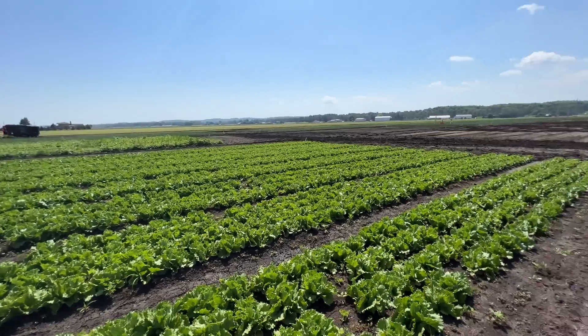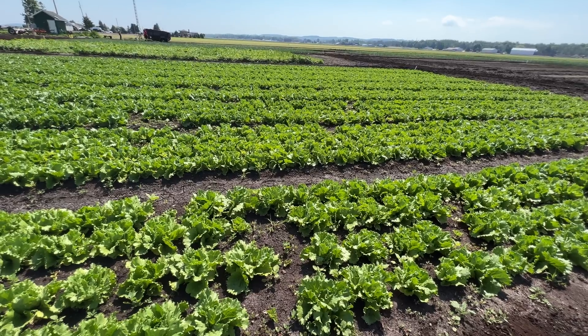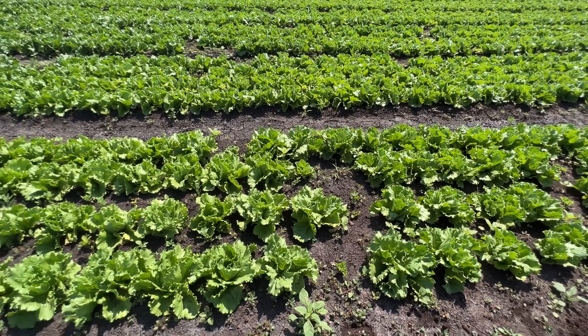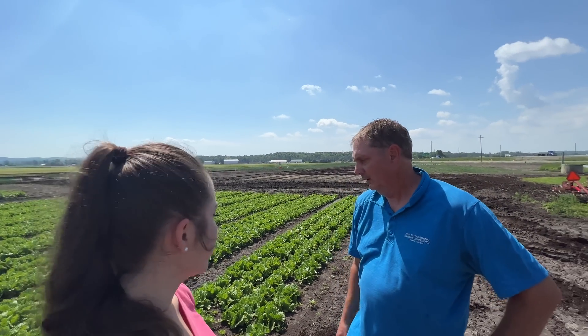Lettuce is harvested mostly by hand. They might have a harvest aid to help with the packaging, but most of it you're on your hands and knees cutting by hand. This variety is called Mighty Joe. With most vegetable crops, there are different varieties for different seasons or different growing regions. You could have multiple varieties depending on the season — whether it's cooler in spring or hot in summer. We typically only grow this variety here because it's very suited for this area.